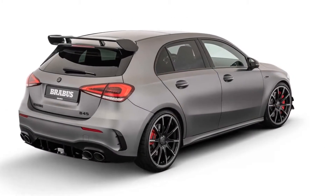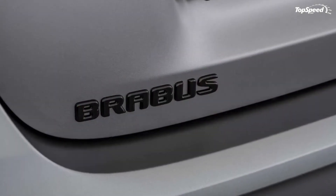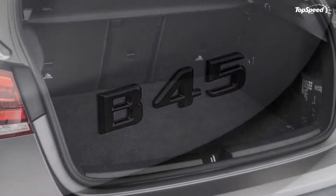The Brabus build of this hatch is more than just a remap. The car comes with part upgrades under the hood, new wheels and tires, an upgraded suspension system, and a few changes inside the cabin.